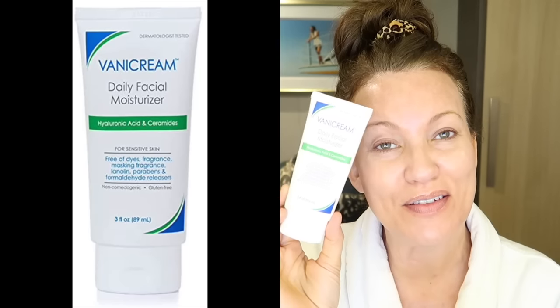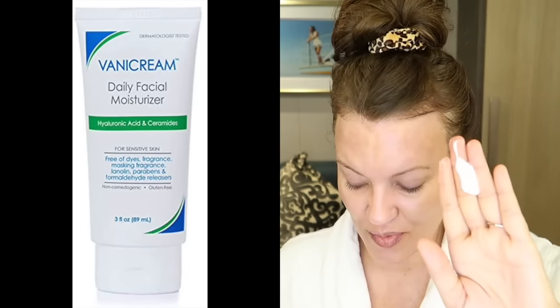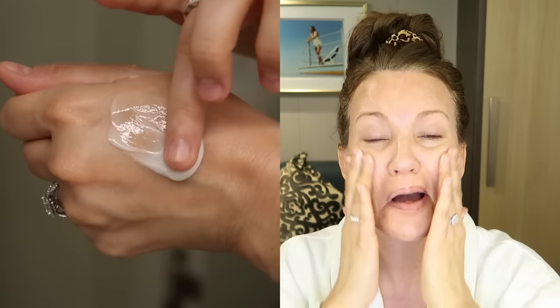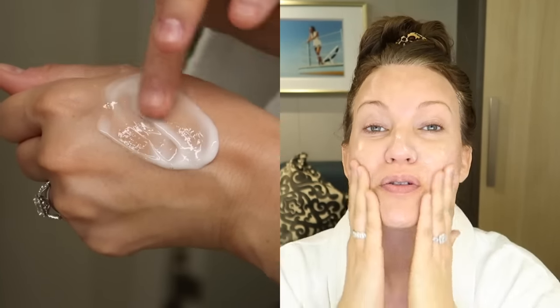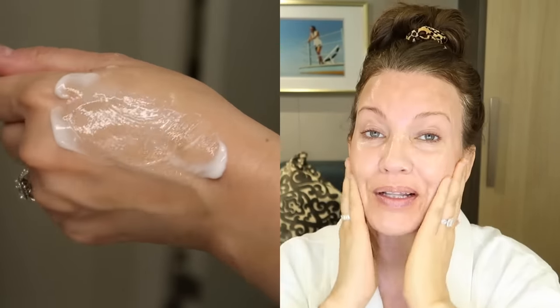Since we're doing the lazy evening skincare routine, we just follow this up with a moisturizer. This is one of my favorite super inexpensive drugstore moisturizers recommended by many dermatologists — a beautiful lightweight, soothing, and comforting moisturizer. It's loaded with ceramides, hyaluronic acid, squalane, and glycerin. You can also use it as your eye cream and neck cream on nights when you want to be extra lazy.